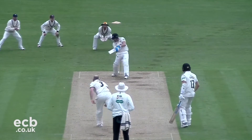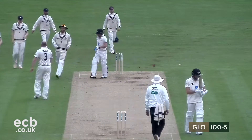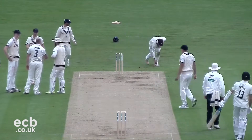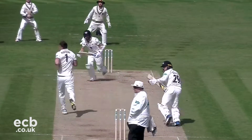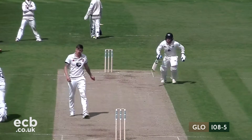Not long after, he was sent on his way, Darren Stevens delivering the ball and forcing the error from the batsman, with Gloucestershire needing just six runs to win. It was left to Benny Howell to drill the ball through mid-off for four, earning himself a 90-ball half-century and the win for Gloucestershire.